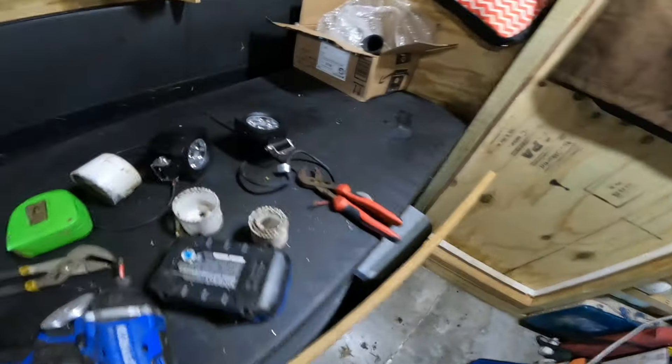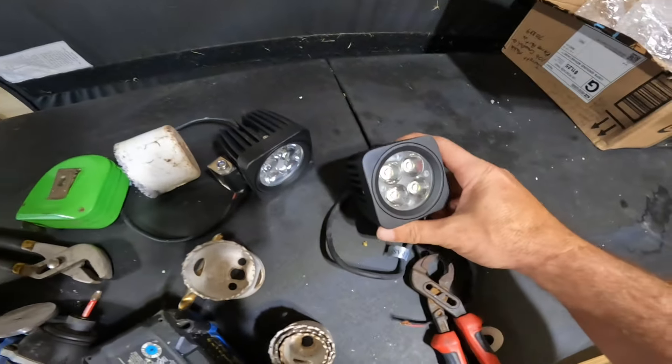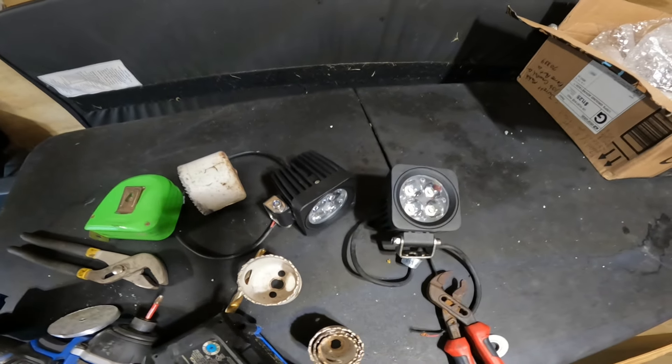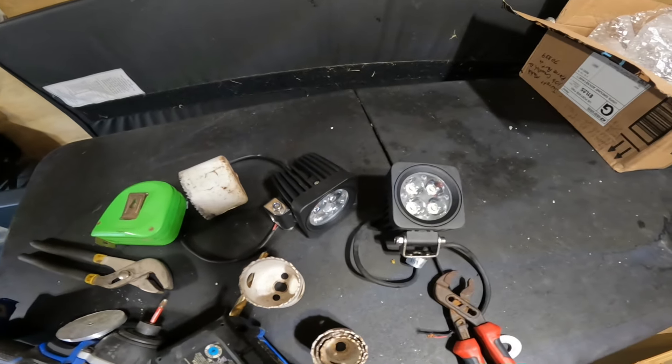I'm trying to decide if I want to use these smaller lights for docking lights on the front corners to widen my view at night, but I think I'll hold back on that for now. I got some other small lights I want to put on the back to light up the back deck — not real bright, just enough to illuminate the decks. For now, I'll go ahead and pop a hole through the front wall.